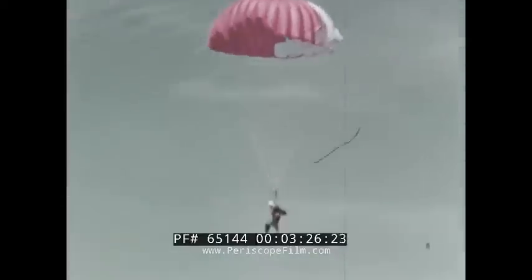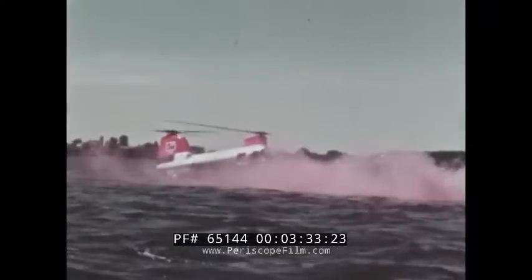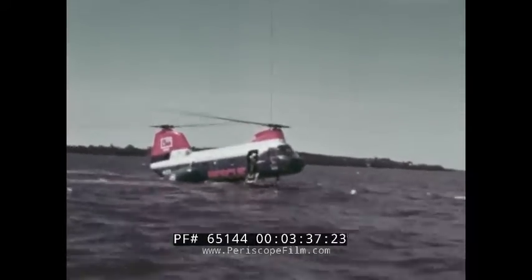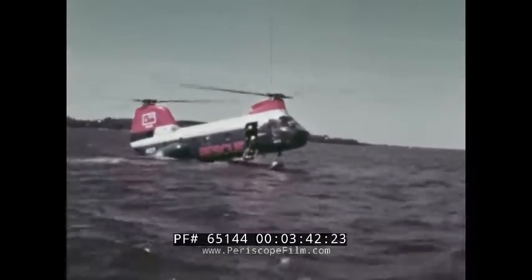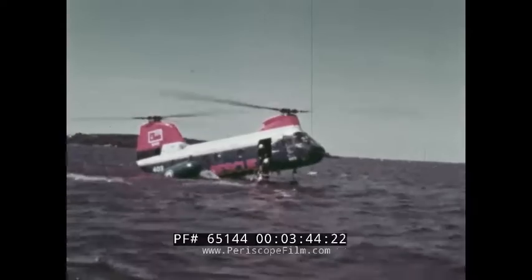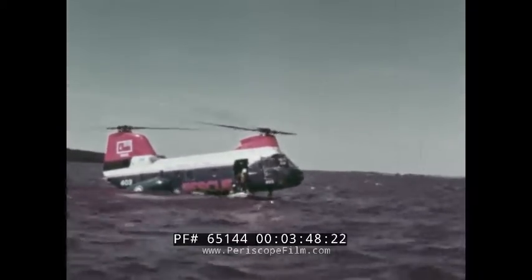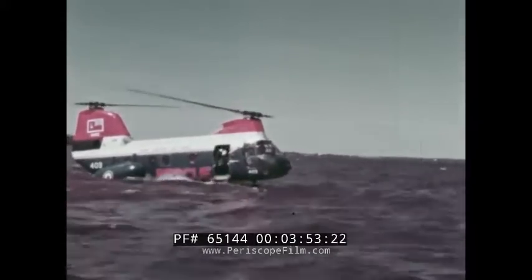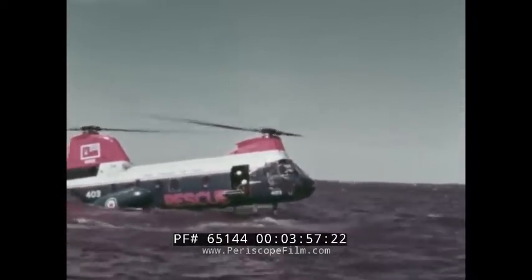The CH-113, another member of the 107 international family, is on duty with the Royal Canadian Air Force. This model employs 900-gallon capacity fuel tanks, which give it a 600-mile range. Like all Boeing Vertol helicopters, the CH-113's fuselage is sealed during fabrication for emergency amphibious operation. Also, like all 107 model aircraft, the CH-113 can take off from water with one of its twin turbine engines shut down if necessary.